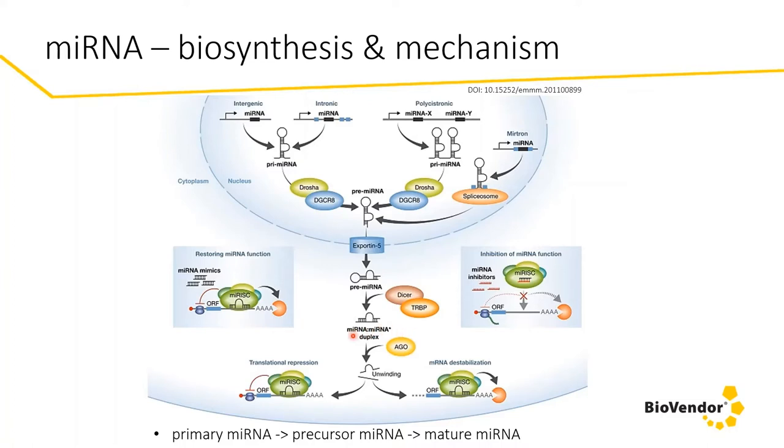Once these precursors enter the cytoplasm, they are spliced further, finally unwound, and formed into the single-stranded mature microRNA. To modulate microRNA activity, the cell uses two pathways or strategies: either the function of microRNA is restored using two-stranded microRNA mimics, or this microRNA activity is inhibited by complementary anti-miRNA nucleotides. The mature microRNA is active mostly in the cytoplasm, where it is incorporated into the well-known RNA-induced silencing complex.